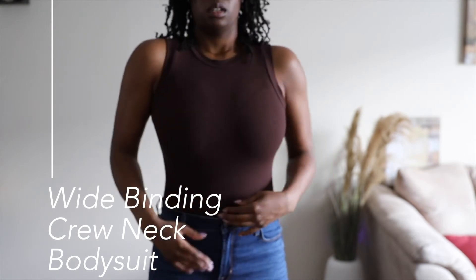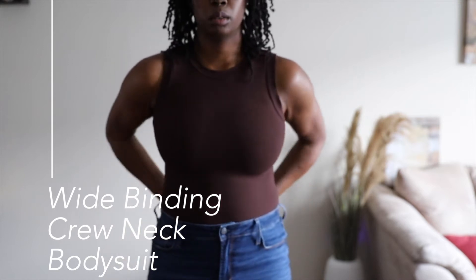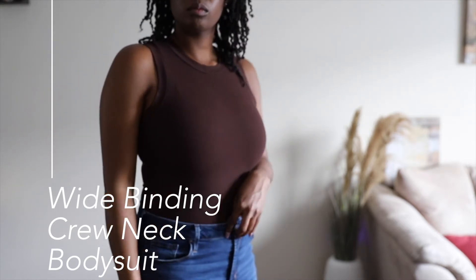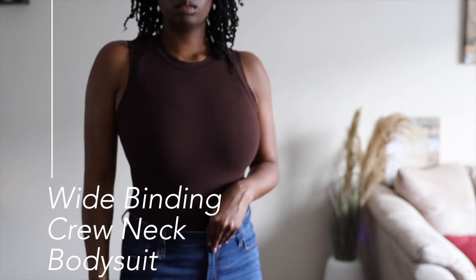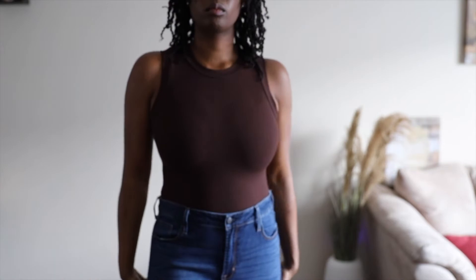Even though this bodysuit is still a large, just like everything else, it feels like it's not long enough for me. I feel like my shoulders are getting pressed down when I wear it — it feels just a little too short, like I would need to go up a size. It does ride up a little bit in the crotch area. It's not so bad that I can't wear the bodysuit, but it just needs a little bit more room, especially vertically. Horizontally it does its job.